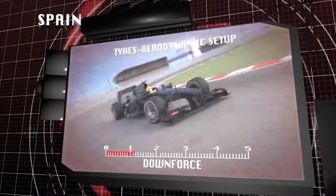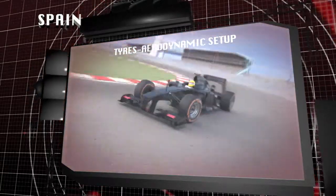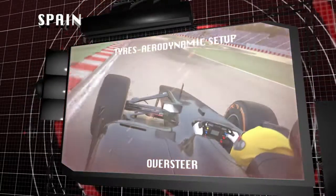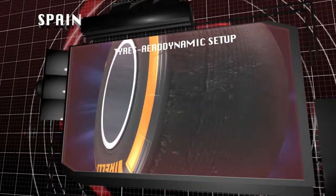With medium levels of downforce, which are reduced compared to last year, a setup that isn't perfect can cause the rear of the car to slide. This can potentially lead to oversteer and overheating of the compound, causing the rear tyres to degrade.